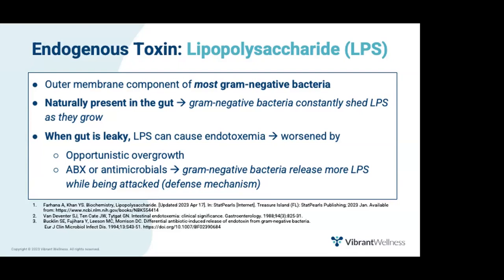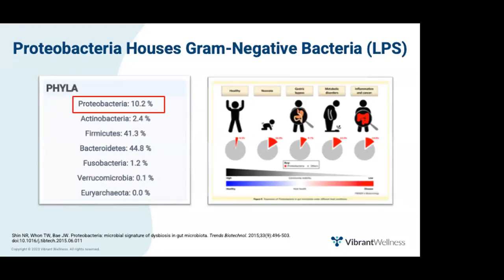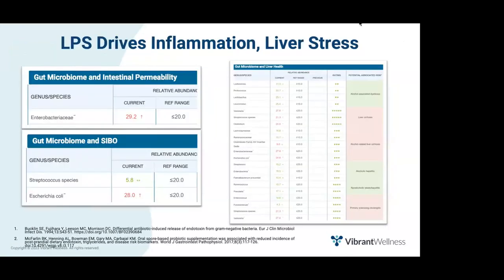The LPS burden is worsened by opportunistic overgrowth, since more bacteria means more LPS in the gut. Also, treating with antimicrobials or antibiotics actually increases LPS present, because gram-negative bacteria release more LPS when they die. Looking at the phyla panel on the GutZoomer, proteobacteria is a phylum housing these LPS-producing gram-negative bacteria. Based on research, proteobacteria should be less than 10%, ideally less than 5%. This suspicion can be confirmed by assessing markers like Escherichia coli and Enterobacteriaceae, which includes Klebsiella, Morganella, Salmonella, Shigella, and Citrobacter.